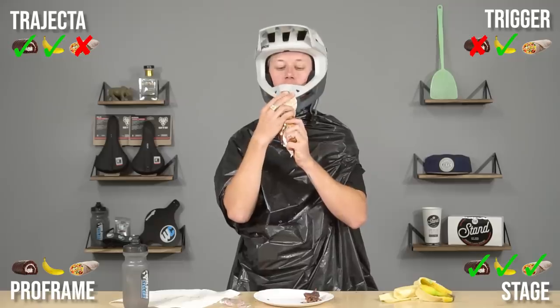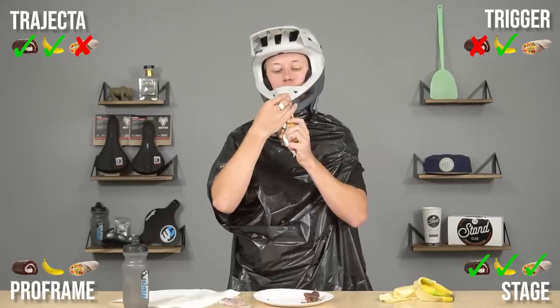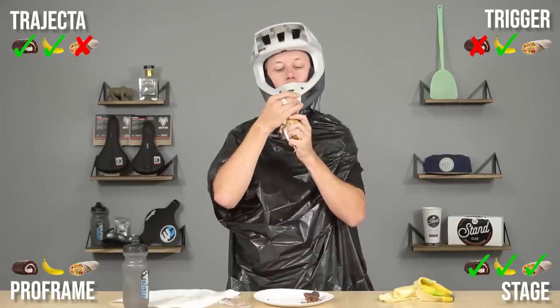The IXS Trigger has a pretty small opening for the burrito. I give it the old college effort, but that's going to be a no.